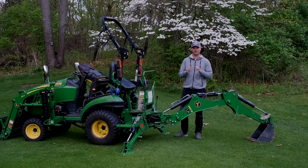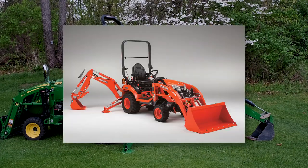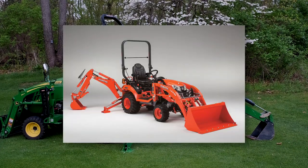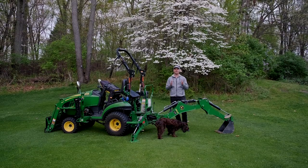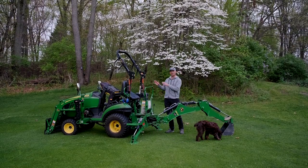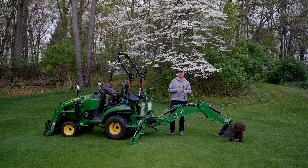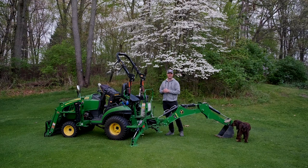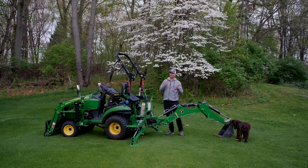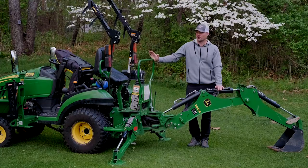On the Kubota backhoe models, this ROPS bar opening is actually pushed out a little bit wider so you have a more comfortable experience at the operator station. Touching more on labor costs: not only do you have the cost to take all those components off the old tractor, but then you have to reverse or double that to put everything back on another tractor. That's a lot of money for not a lot of added value.